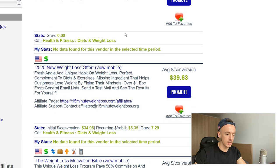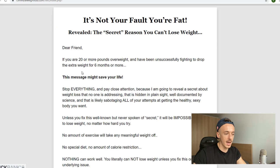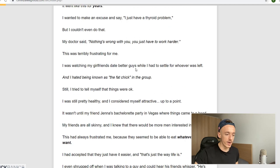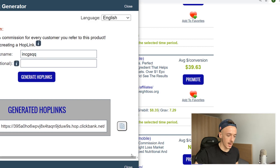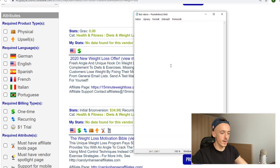The one I want you to go for is called '2020 New Weight Loss Offer.' It has a long sales letter, which is exactly what I'm looking for with this method — this kind of landing page or sales page. Click on Promote and you'll see you get a 75% commission rate. Generate your hoplink, copy the link, and paste it into your notepad.